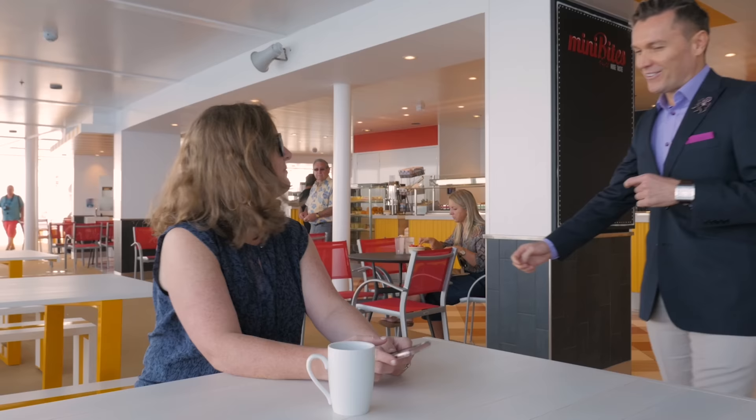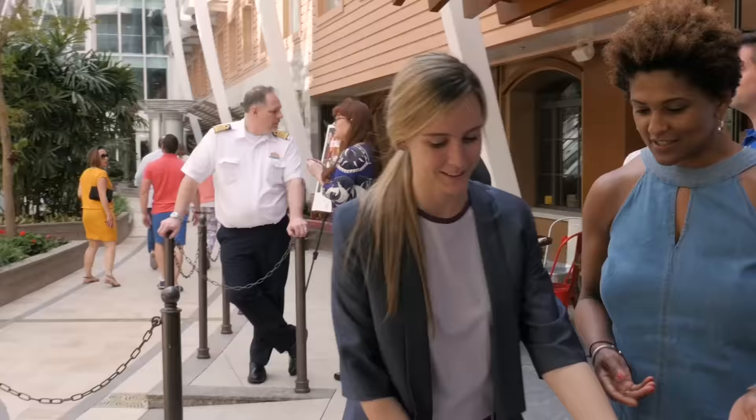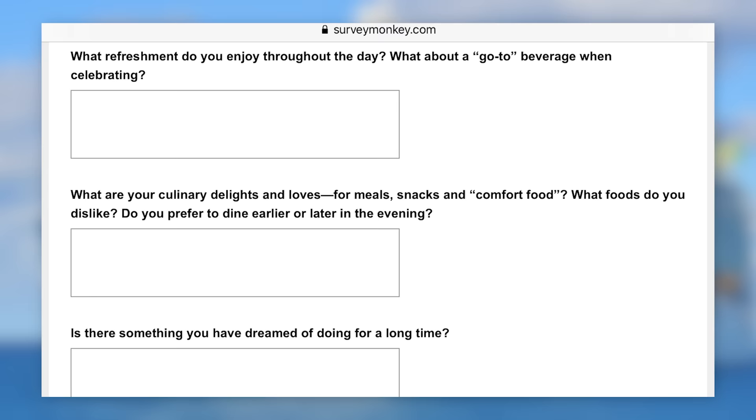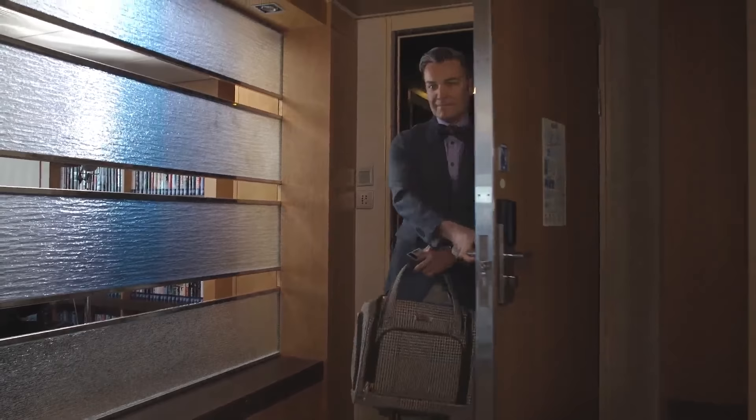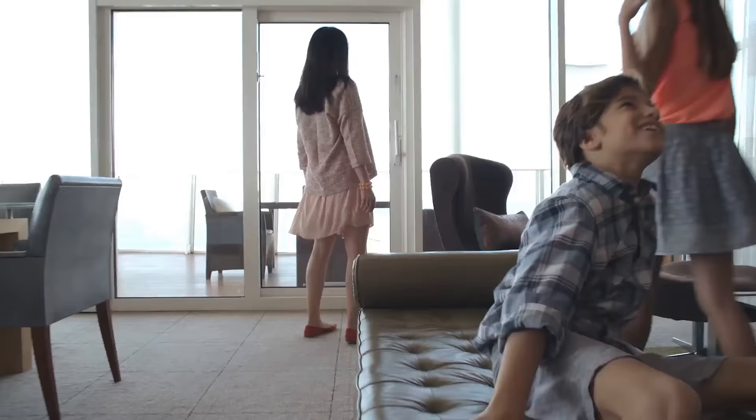Arguably the best benefit of staying in an Aqua Theater Suite is the Royal Genie, which provides VIP privileges to everybody staying in the cabin. Trying to answer what the Royal Genie does is kind of complicated because the services are very specific to you and your wishes. Leading up to the cruise, you'll get an email from the Genie about a month beforehand with a questionnaire asking personal questions about how you like to travel, your favorite things, dislikes — basically they want to get to know you. The idea is that it's a personalized experience.